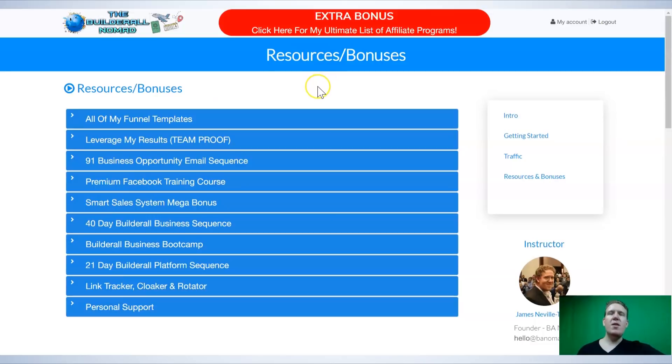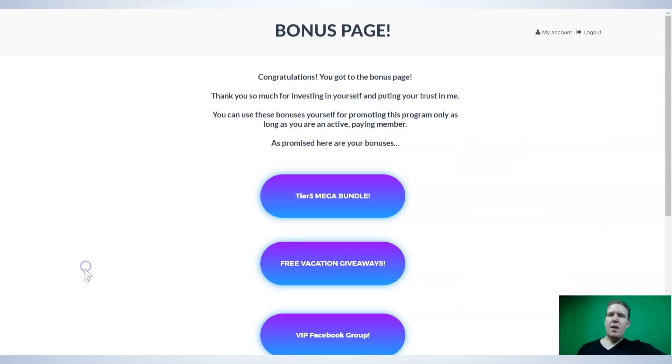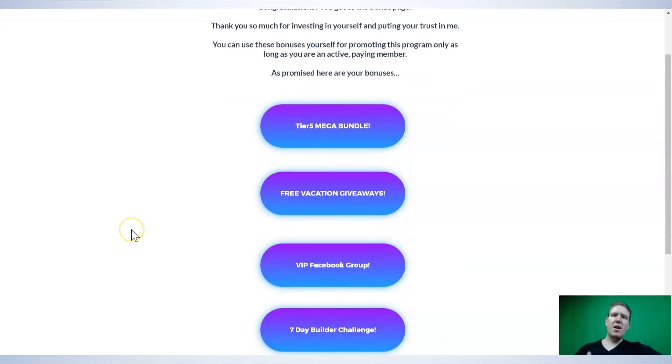There's actually another resource area that I just put together recently for even more bonuses. So this is everything on the current bonus page, but there's actually more than what you see there — I literally just don't want to put anything else on there so it seems too good to be true. I'm giving you access to these, and you can give access to your signups as well — you can send them to your signups and they can send them to their signups. So you have stuff to give away that you can also offer to your own signups.